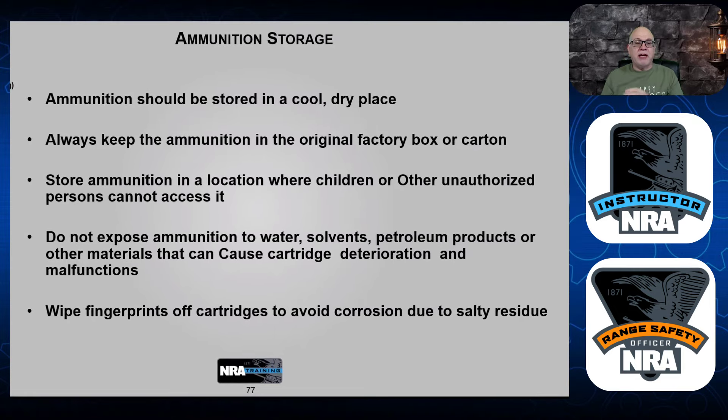Store the ammo in a location where children and other unauthorized persons cannot access it. You might have your gun stored safely, but if unauthorized people get to the ammo, they could have a friend who's not as diligent as you are. Your child may bring them the ammo, and that other person might know where a gun is. Keep it locked away in your gun safe — definitely do not store it where people can get to it.